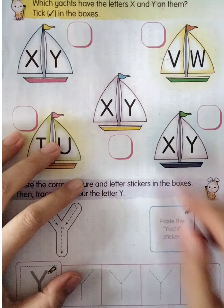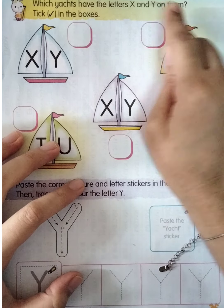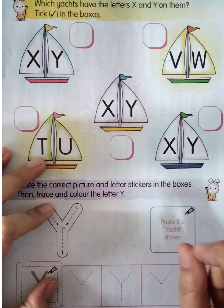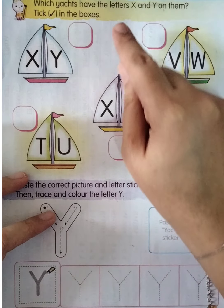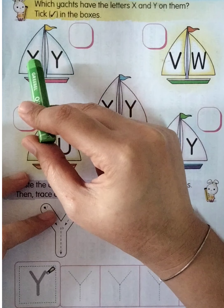Okay, very good boys and girls. Now we're going to the next page — page 24. Listen first: which yachts have the letters X and Y on them? Tick in the boxes. So here we're going to find the yachts that have letter X and Y, and then tick in the box.